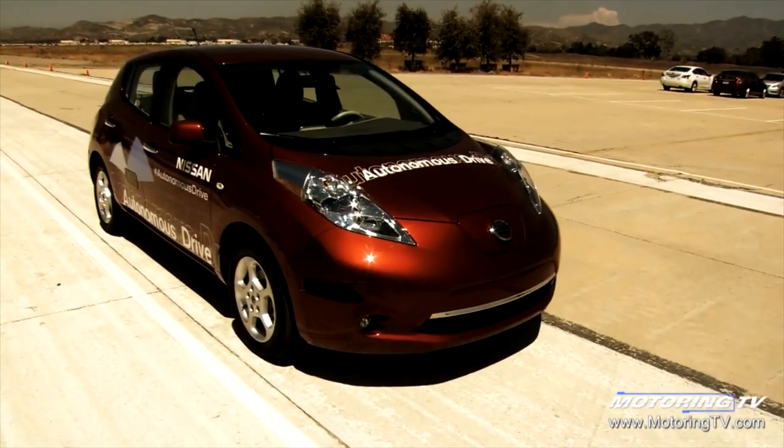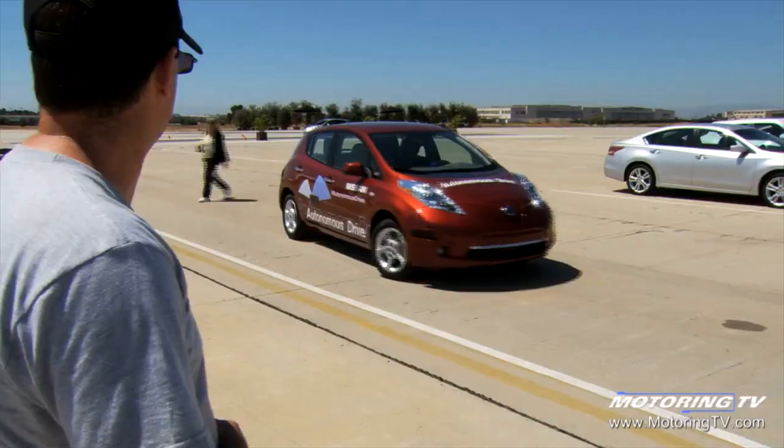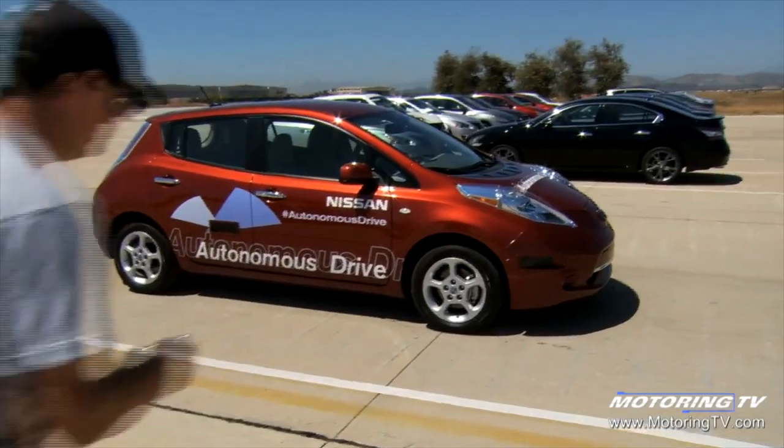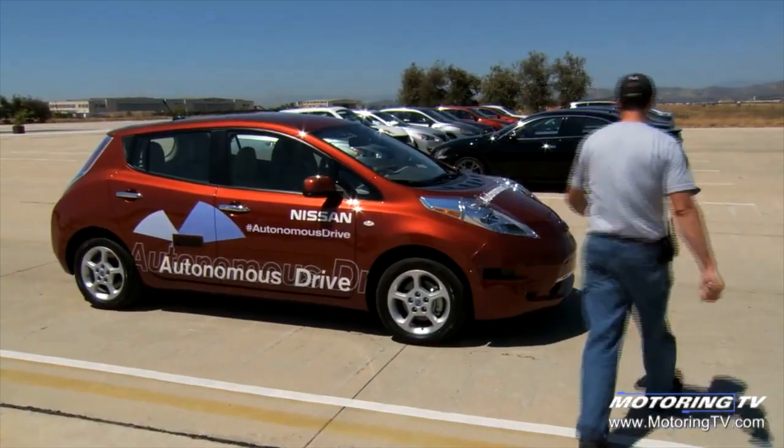This is our autonomous remote parking demo at the Nissan N360 out here in California. What we have is a vehicle that will remotely park itself. We're going to show a simulation where the vehicle gets dropped off in front of the shopping mall, the driver gets out, initiates it via the key fob, and the vehicle automatically will locate a parking location and park itself.